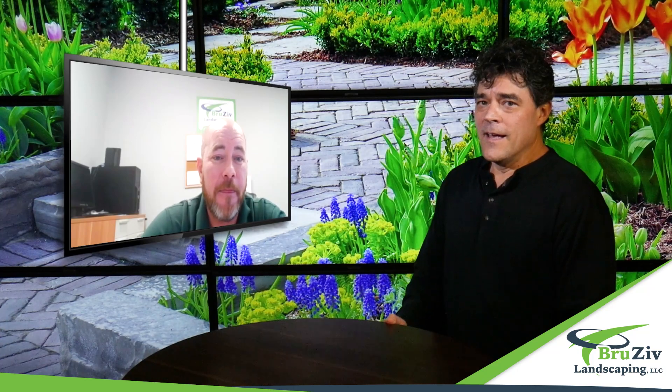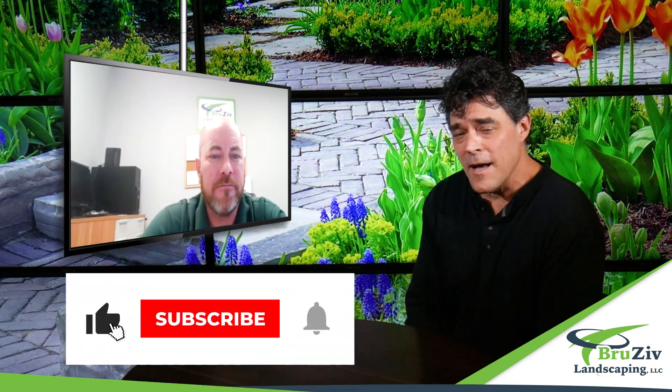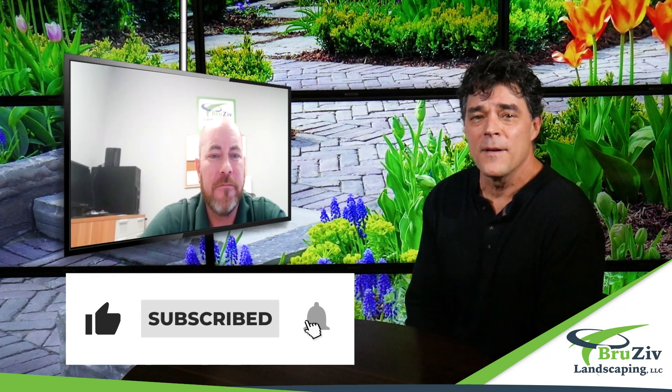That's great. So if you love that natural look and you love having money in your bank account too, you can still get that natural look by contacting Bruce of Landscaping. Stop by their website at bruceoflandscaping.com.